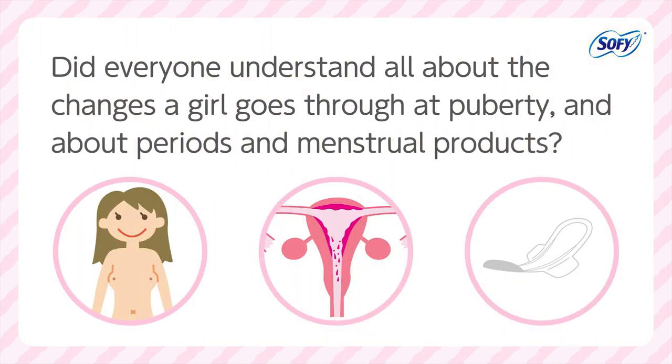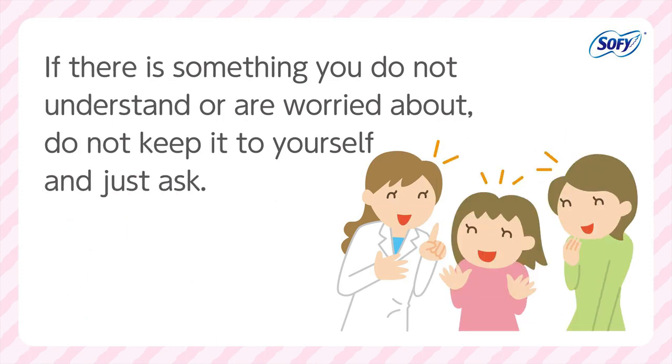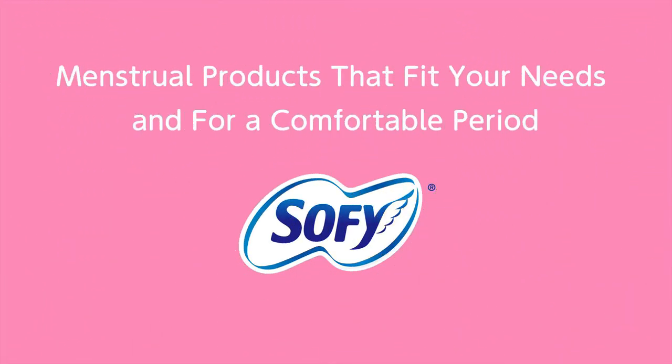Did everyone understand about all the changes a girl goes through at puberty, and about periods and menstrual products? If there is something you do not understand or are worried about, do not keep it to yourself — just ask. Sophie supports girls as they become women.